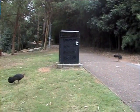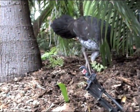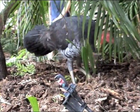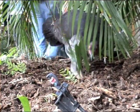The Australian Brush Turkey, Alectura lathami, is a large ground-dwelling bird endemic to Australia. It belongs to the family Megapodiidae, which are a group of birds that use mounds of decaying vegetation to incubate their eggs.